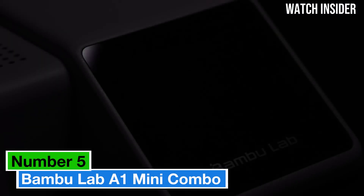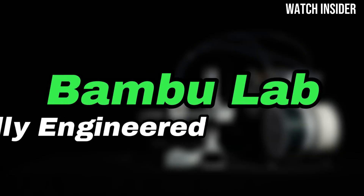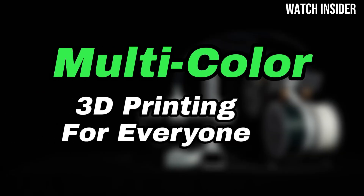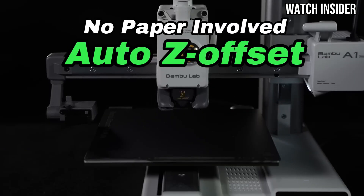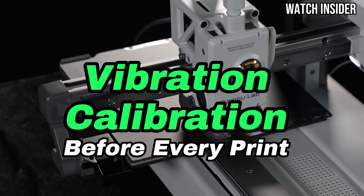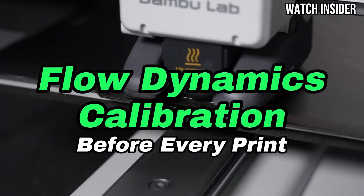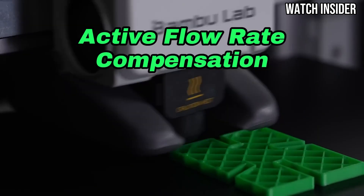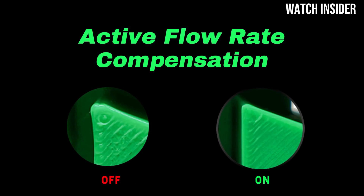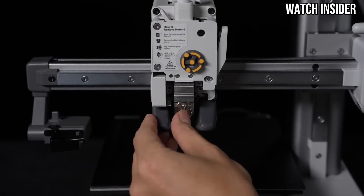Number 5. The Bambu Lab A1 Mini Combo is a game-changer in the world of 3D printing, especially for enthusiasts looking for a compact yet powerful machine. After extensive testing, it's clear that this printer stands out for several reasons, making it an excellent choice for both beginners and experienced users alike. The A1 Mini Combo features a sleek and modern design that fits seamlessly into any workspace. Its compact size doesn't compromise on sturdiness, and the build quality feels robust. The printer's enclosed structure not only enhances safety, but also helps maintain a stable temperature, which is crucial for high-quality prints.